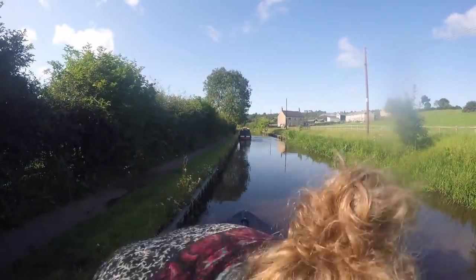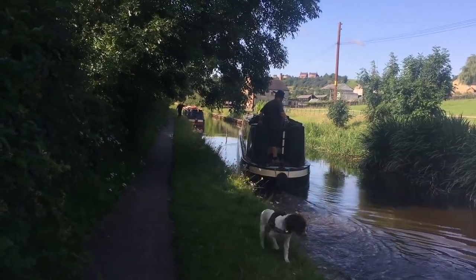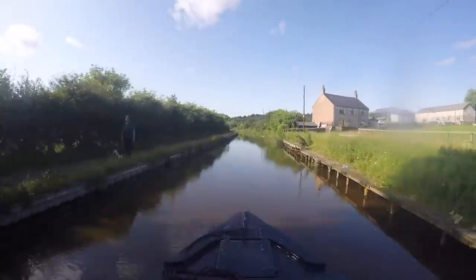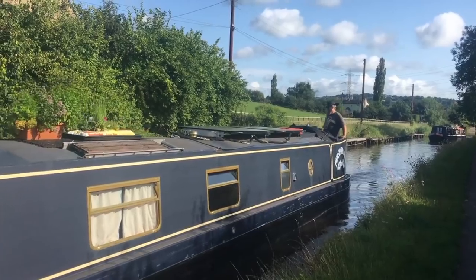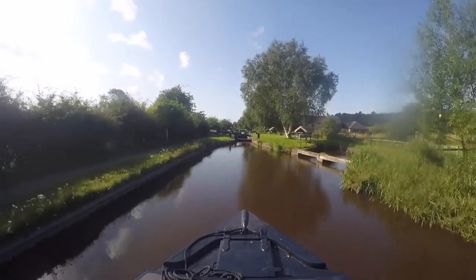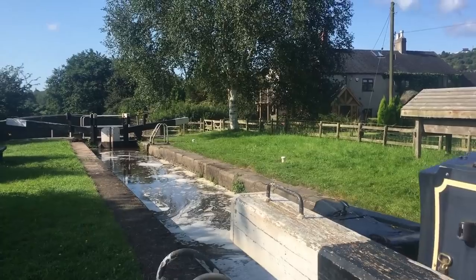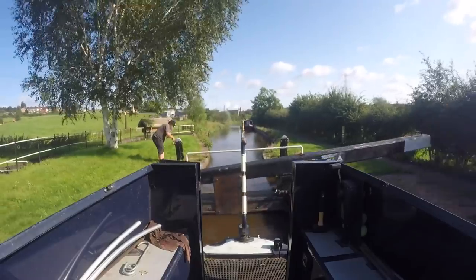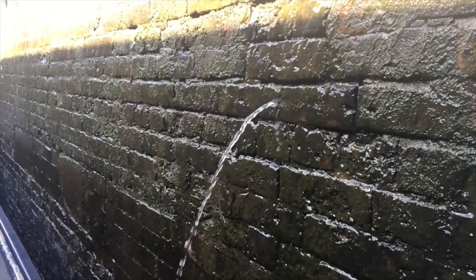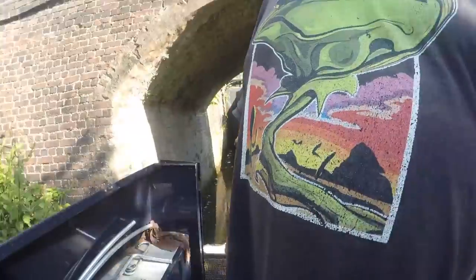It's a little bit chilly this morning, but thankfully there's no sign of the rain that was forecast. We untie the boat and retrieve the nappy pins that secure us to the Armco. It's a beautiful valley. Once Michael has taken Perseverance through the lock, he pulls over and we reset the lock for Adam and Michelle and their hire boat.